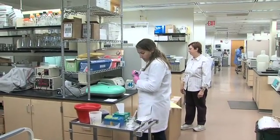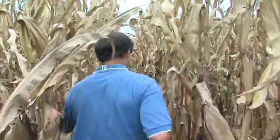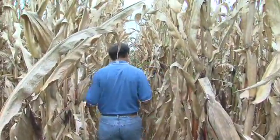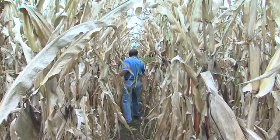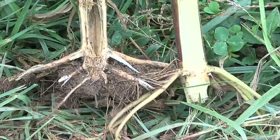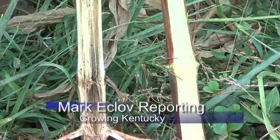Valancourt's work may eventually alter the way plant pathologists like Paul Vincelli walk through a cornfield looking for diseases. Until then, corn producers are still urged to check with their local county extension agents for agriculture for various ways to lessen potential damage from this complex disease. For Growing Kentucky, this is Mark Ekloaf reporting.